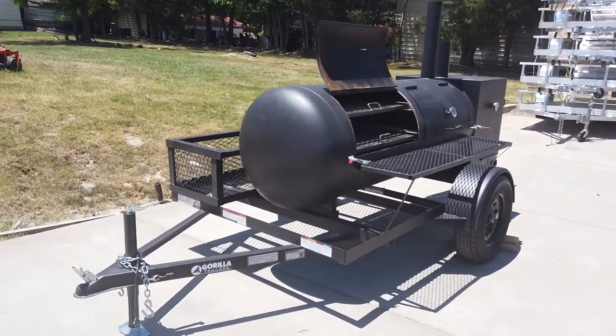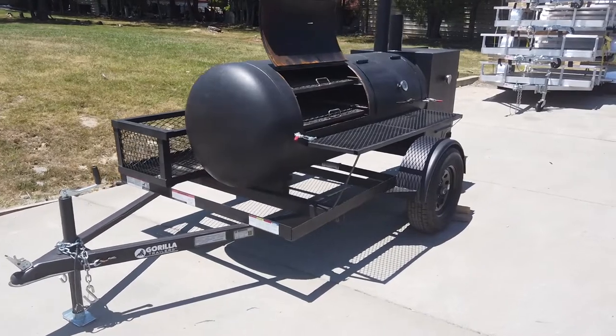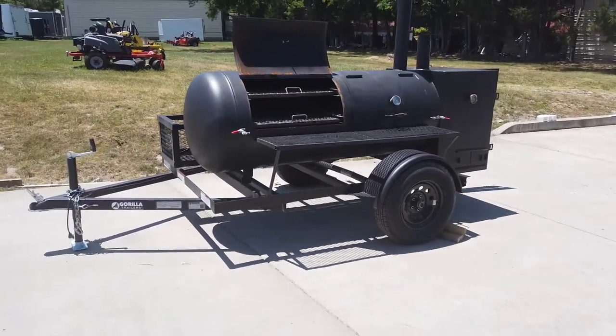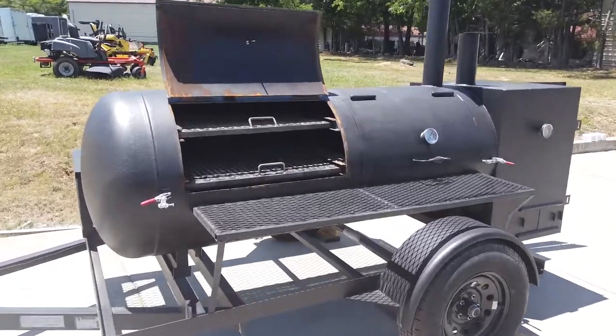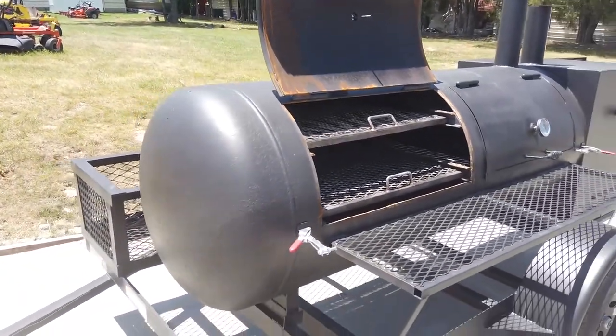We're here at SLE Equipment in Antioch, Tennessee outside of Nashville. Our phone number is 615-641-7720, and today we're going to be looking at this pull-behind smoker. This is a 250-gallon reverse flow smoker.